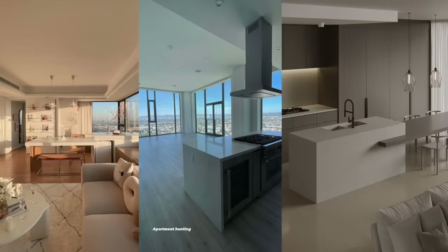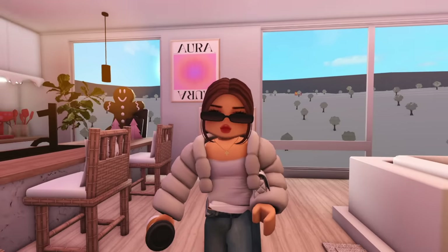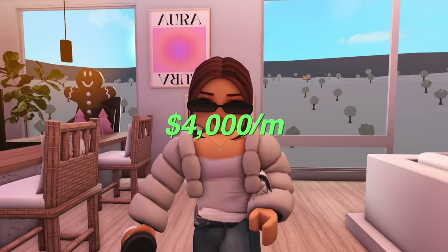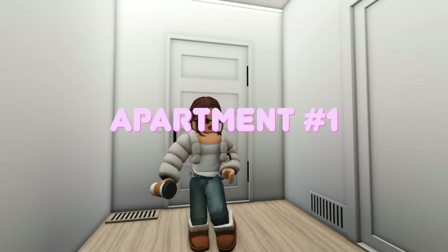All three apartments are luxury. In my current apartment I'm paying three thousand five hundred dollars a month, so going with a luxury apartment my budget is going to be four thousand dollars maximum. Let's go!